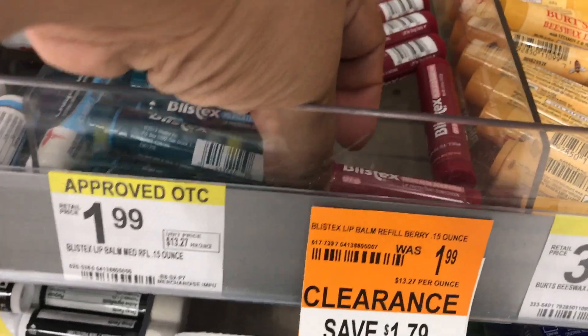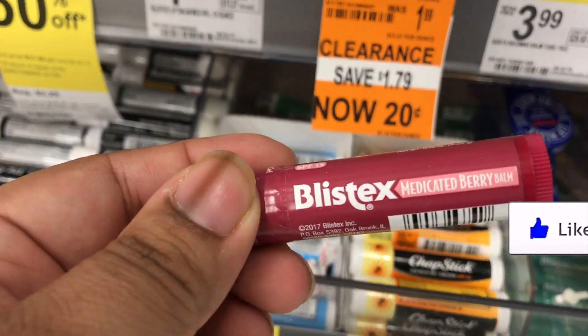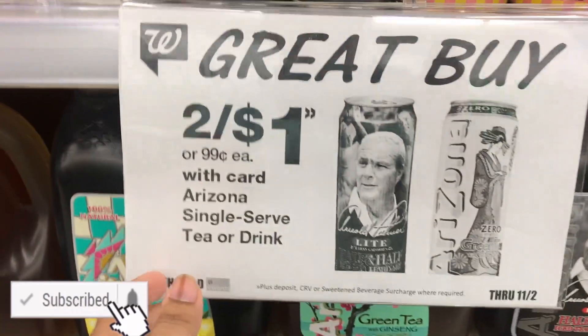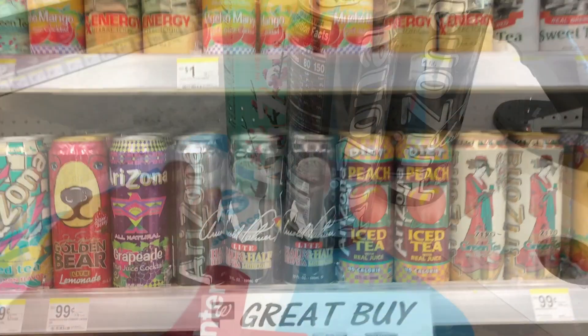20 cent clearance Blistex chapsticks — don't mind if I do take a couple of these! And look what else I found — I found the Arizonas. We love this in our house. Two for a dollar. That also sounds like a win. Let's go walk this over to the register and see what kind of damage we could do.